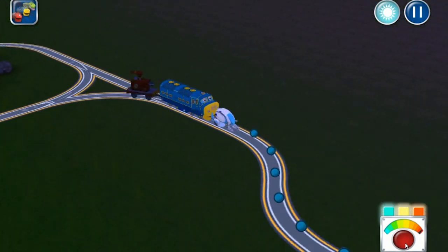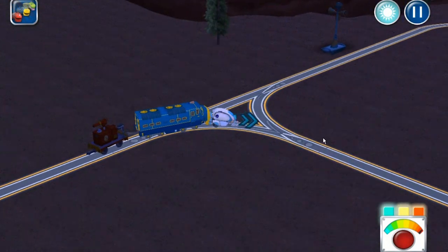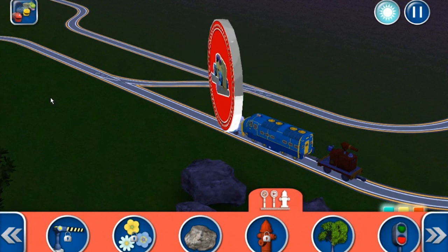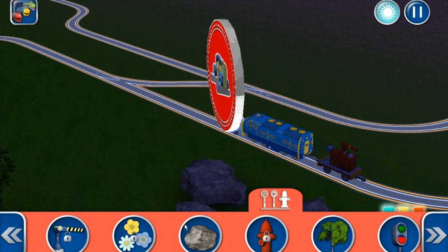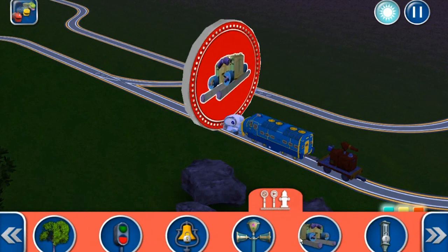Rooster is the man. Oh, we get a chance to build a train wash to keep all of our trains nice and clean. There it is.